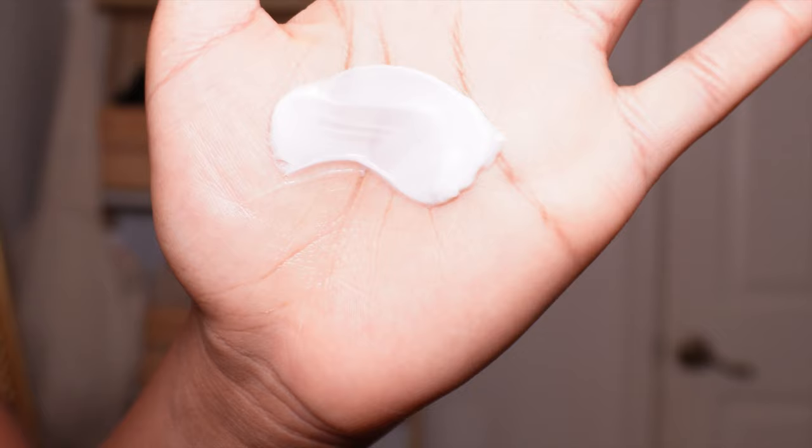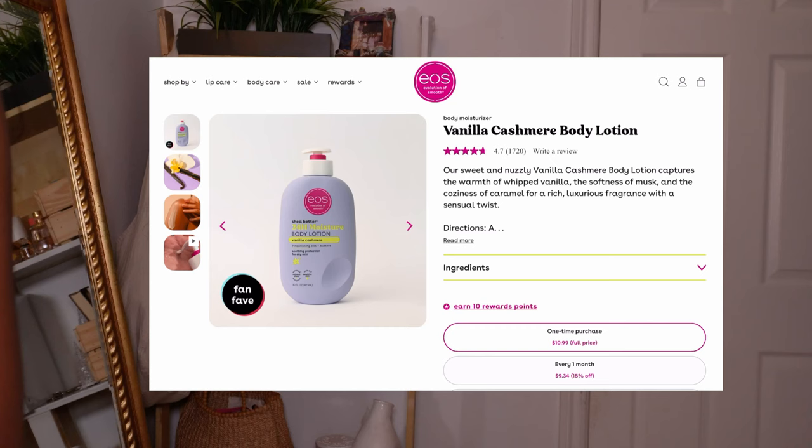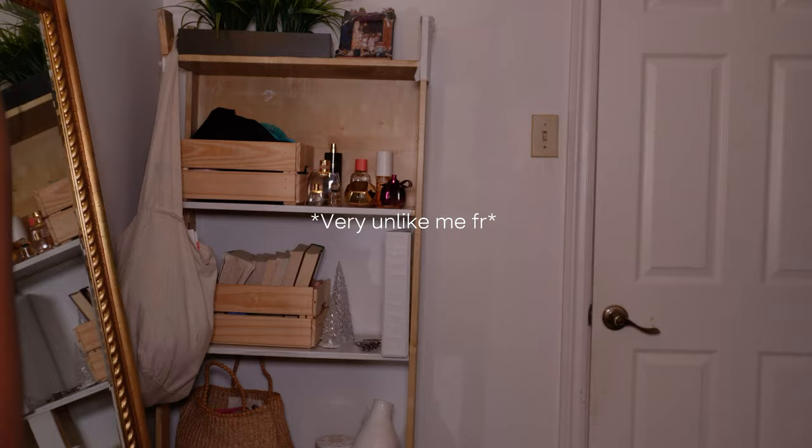This is what my skin looks like after a full pat down with the towel — I'm not giving ashy. I did the tic-tac-toe test, tried to draw on my skin, and it wasn't really giving ashy. But I always like to glow, so I'm going in with the EOS cream.